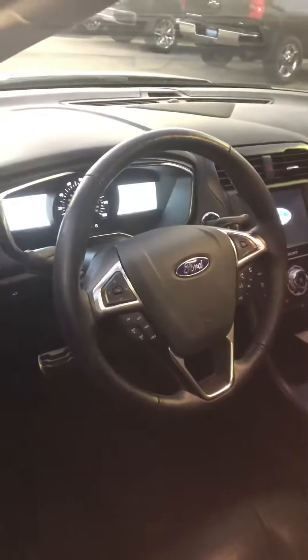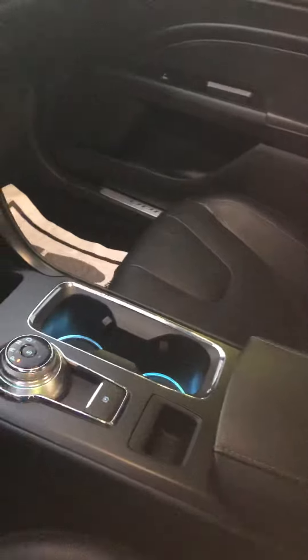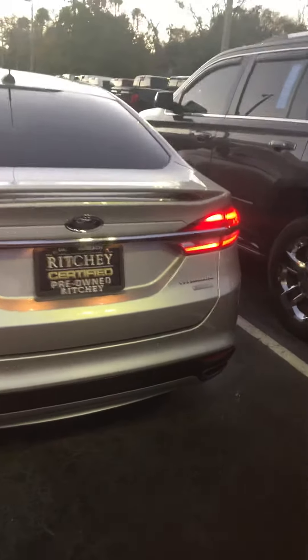Look at that, that lights up real nice. Super clean — that is nice, sporty. That's the EcoBoost Titanium, top of the line.